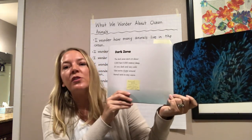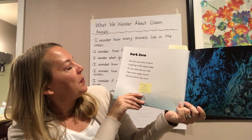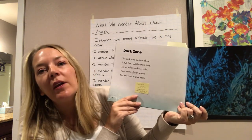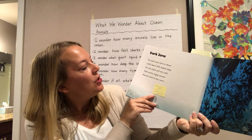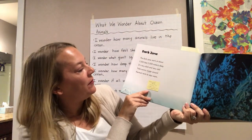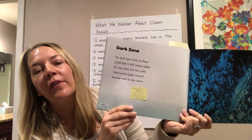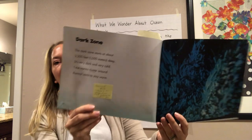The Dark Zone. The Dark Zone starts at about 3,300 feet, 1,000 meters deep. It's very dark and very cold. Tubeworms cluster — that means tubeworms gather — around thermal vents to stay warm. Thermal vents are cracks in the ocean floor that produce hot water. Tubeworms cluster around thermal vents to stay warm.